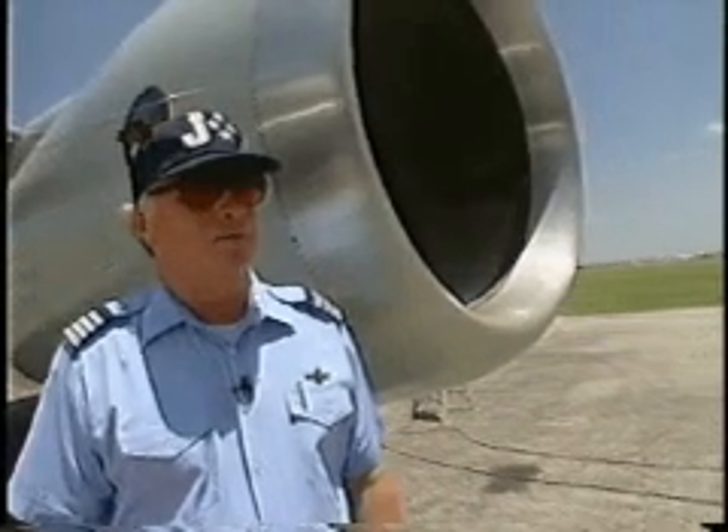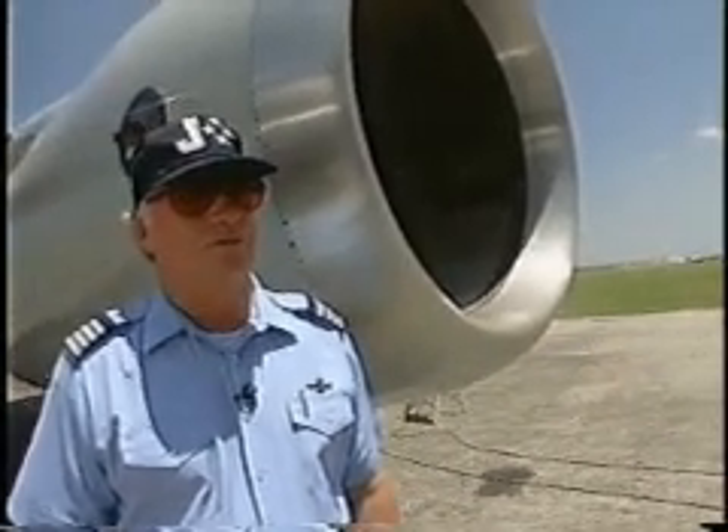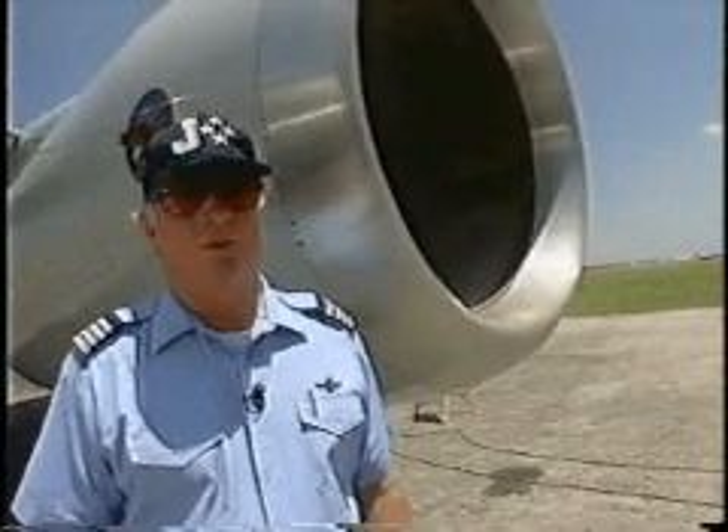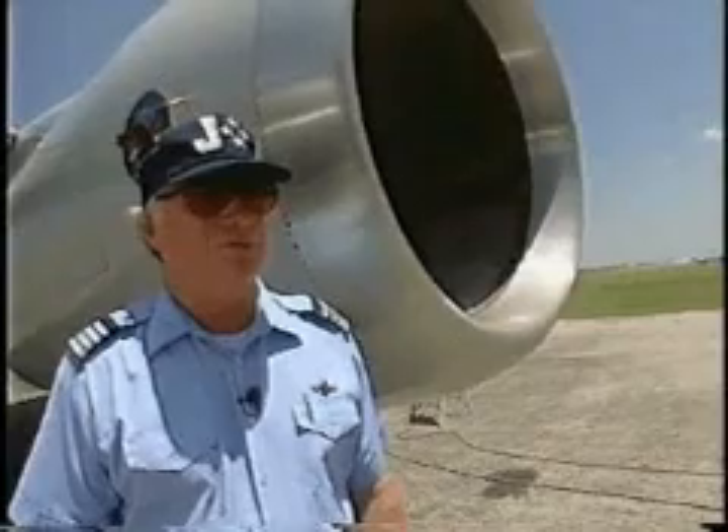So all in all, congratulations to all the team that worked very hard on getting this engine on this aircraft. It really performed well, and people should be very pleased and proud of their work. We enjoyed flying it.